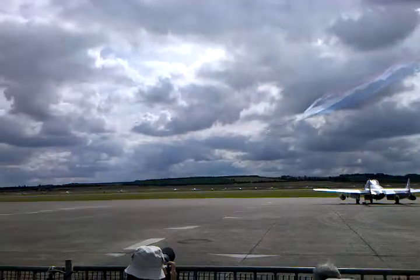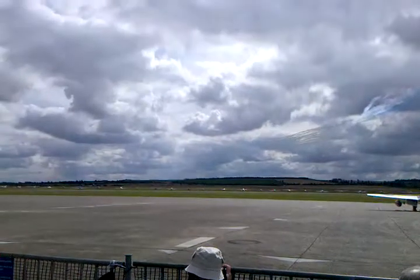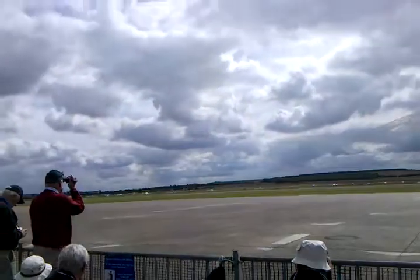That's the voice of the aircraft at the front, Red 1, as he starts this left hand bend. Red 1, as I mentioned, is Squadron Leader Ben Murphy, known to us as Baz, and a former Harrier pilot in the Royal Air Force.